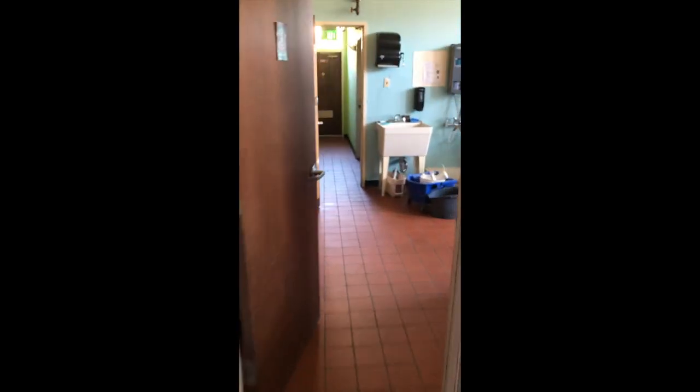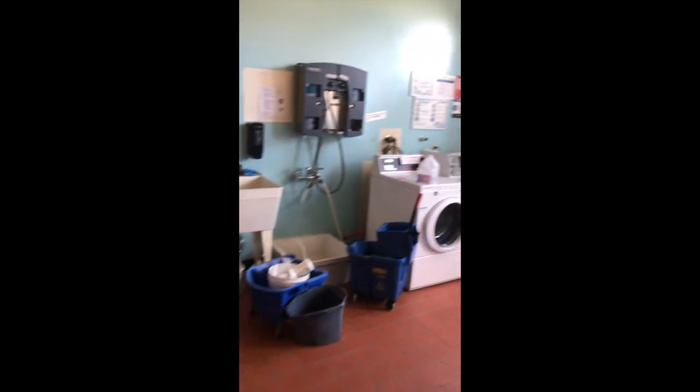First floor bathroom. Another beautiful common space. Boards for ironing. Here's the laundry room.